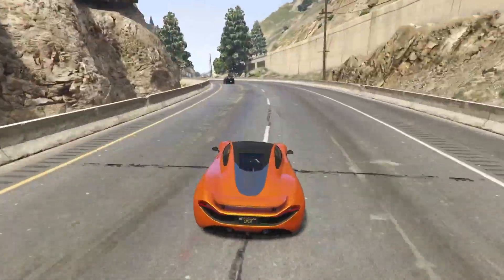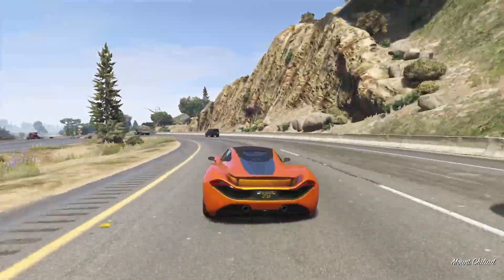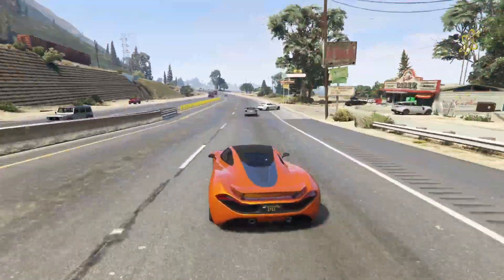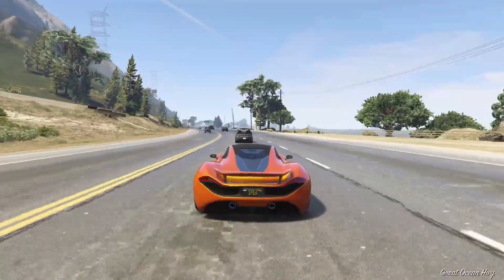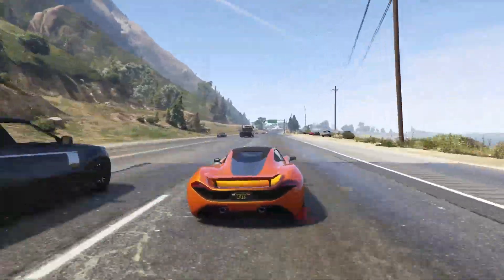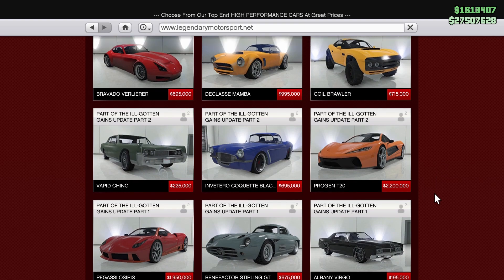Unfortunately today it's just not that fast of a supercar anymore. It doesn't have terrible performance though, so if you're looking for a fun, maybe nostalgic free mode driver, I think the T20 is a fantastic choice — it feels very light, which is nice. You can find it under the two-door section of Legendary Motorsport. For 2.2 million dollars it used to be a pretty expensive price tag; now it's kind of a normal supercar price and I think its value has depreciated over time.